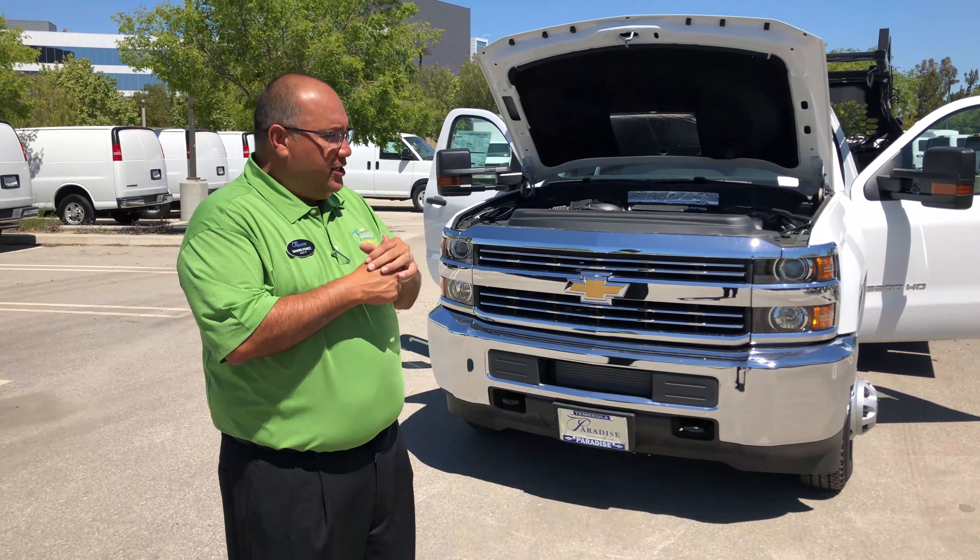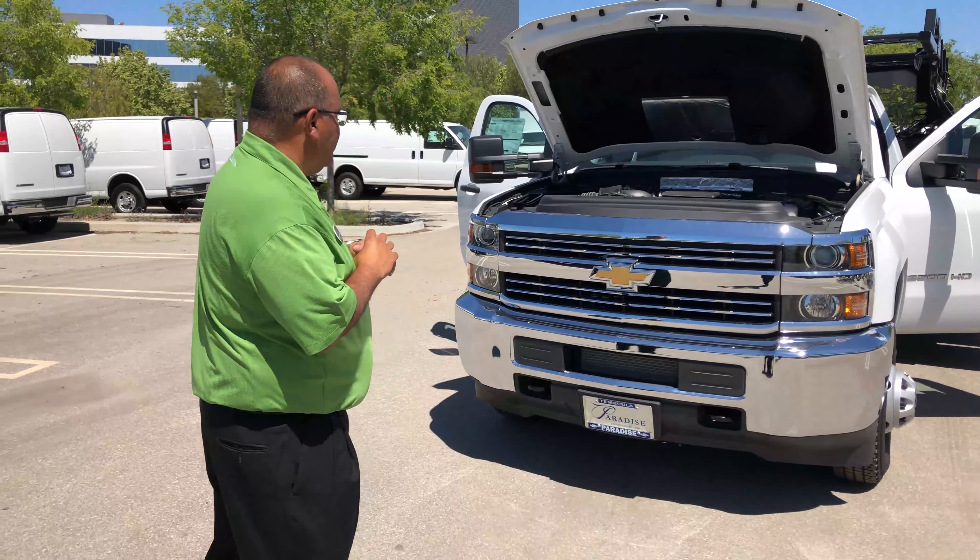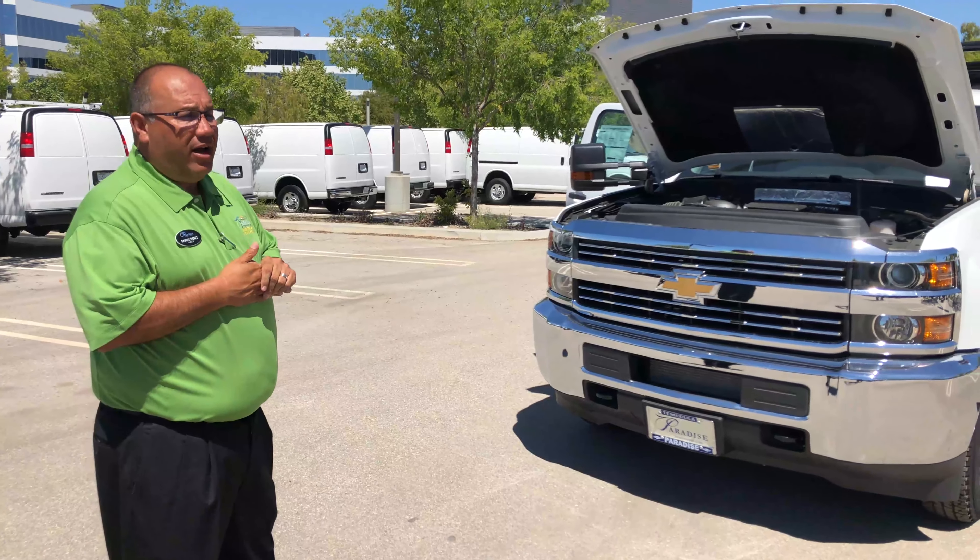Hello guys, this is Ramiro with Paradise Chevrolet Cadillac Fleet Department. Today I'm going to talk about the 3500 Silverado that has a contractor body on it.